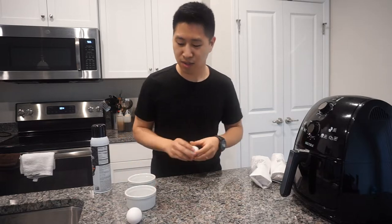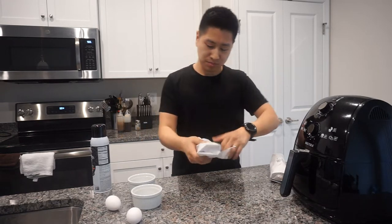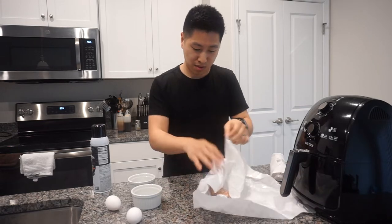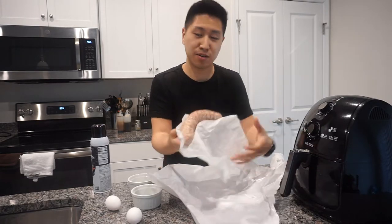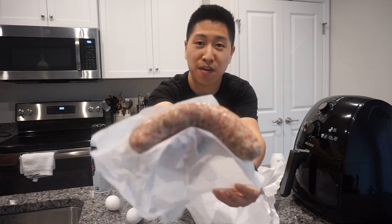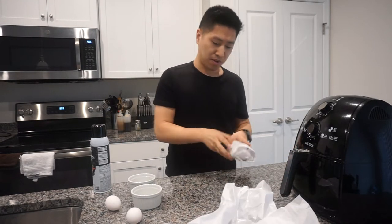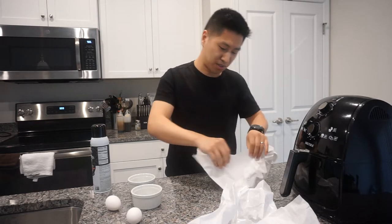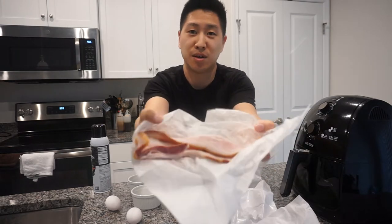I'm going to show you guys how to do that. I'm going to take these out. This one's a pretty big sausage — check this out, look at that one. And then bacon — we got two slices, uncooked and coarse. Check out that bacon! Bacon, bacon, bacon.